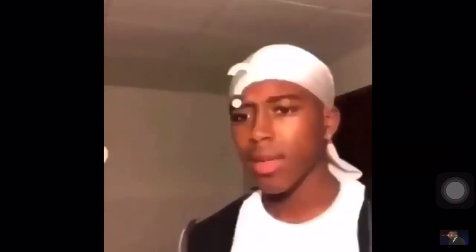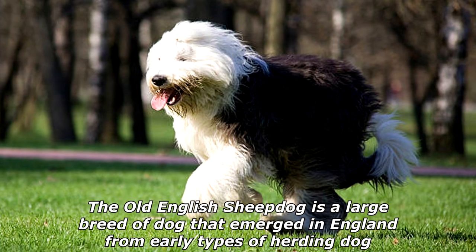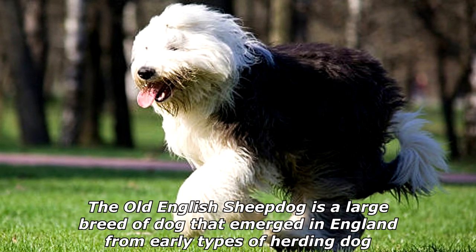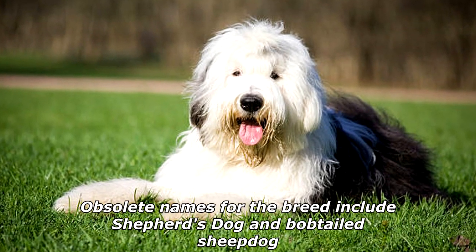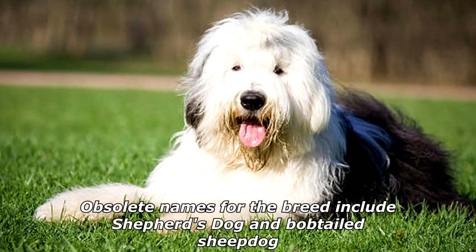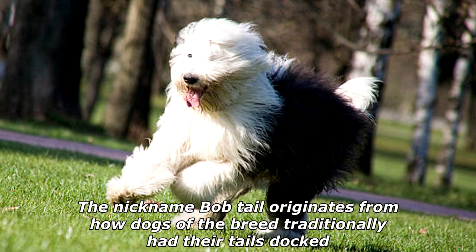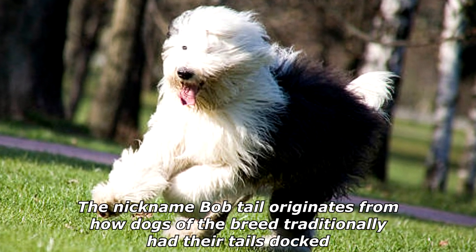The Old English Sheepdog is a large breed of dog that emerged in England from early types of herding dog. Obsolete names for the breed include Shepherd's Dog and Bobtailed Sheepdog. The nickname 'Bobtail' originates from how dogs of the breed traditionally had their tails docked.